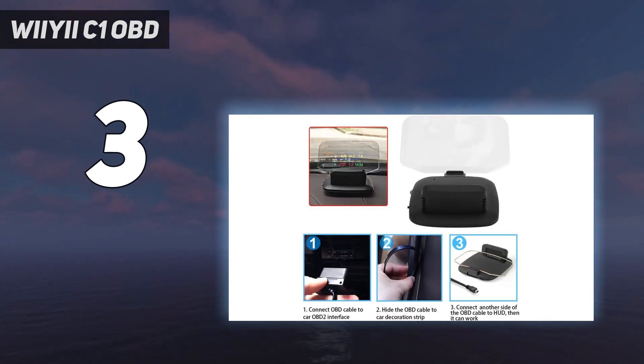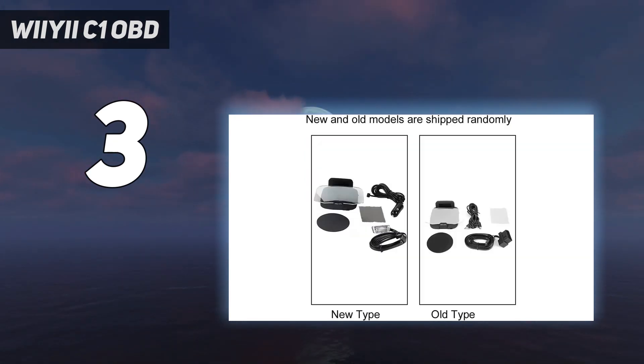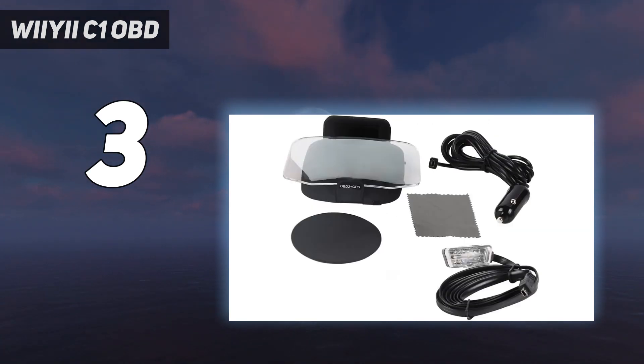Sadly, there's no phone integration and no navigation features to go with it. But you get a HUD with a self-contained projection screen, the ability to scan for and alert you to OBD fault codes, and an absolute smorgasbord of information. Plus, it costs just $56.